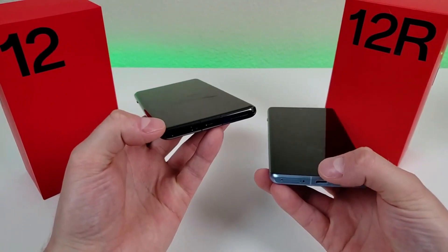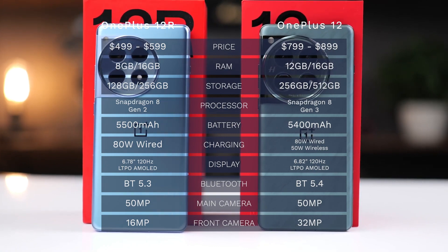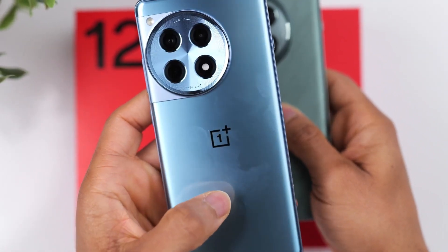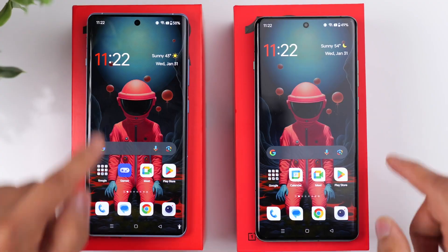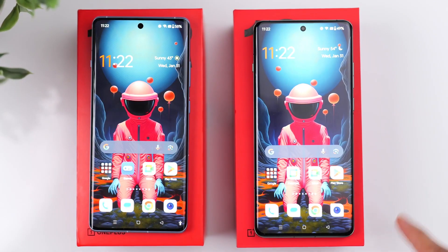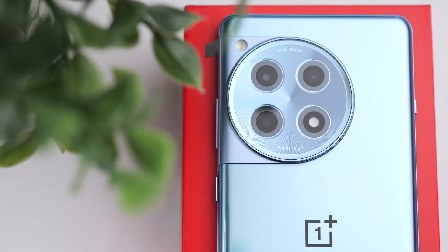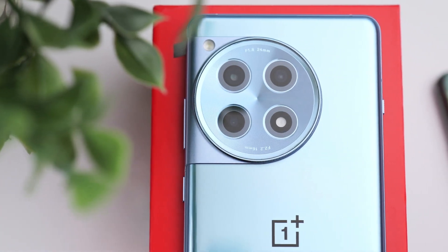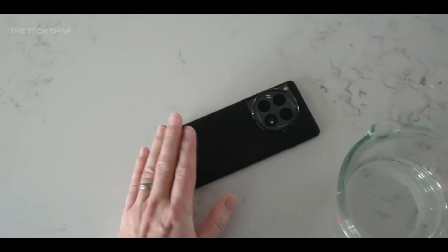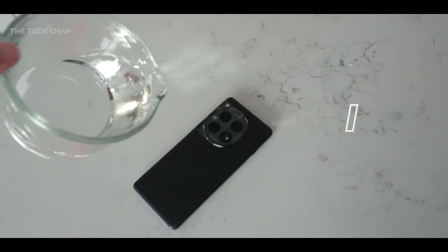The OnePlus 12R positions itself just below the flagship OnePlus 12. Despite a scaled-down camera setup and last year's flagship chipset, it delivers impressive high-end gaming performance, a premium display, a sizable battery, and rapid charging capabilities. Following the design language of recent OnePlus phones, the 12R features a distinctive round camera bump seamlessly integrated into the aluminum frame. The back has a glossy finish prone to smudges. Noteworthy is the signature alert slider on the side, and the phone carries an IP65 rating, capable of resisting splashes or jets of water.